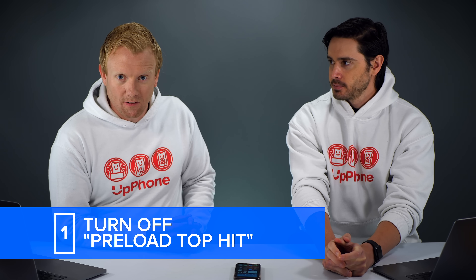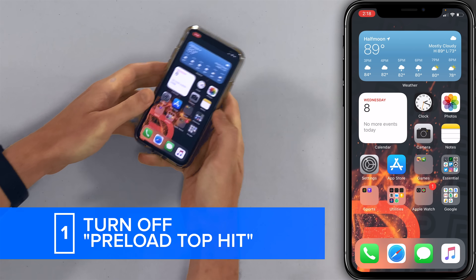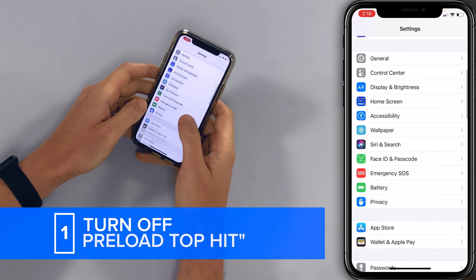Hey everybody, David and David here from payitforward.com and upphone.com. In this video we're going to tell you about some iOS 14 settings to turn off now. We're going to start with a new one that is actually in Safari. So let's go to Settings, then Safari, and we're going to turn off Preload Top Hit.